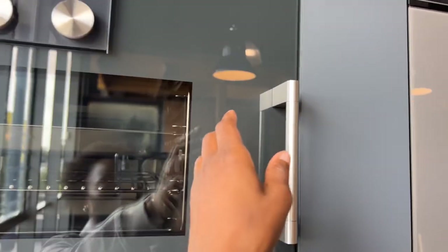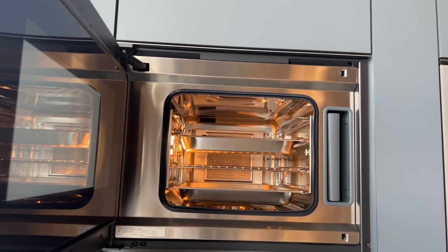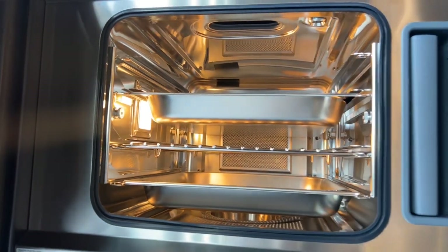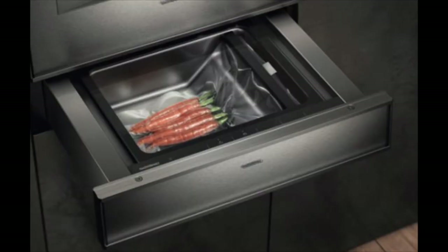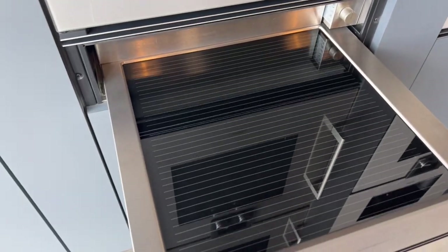Gaggenau produce three ovens: a single unit oven and then two combination ovens — the combi steam and the combi microwave, so oven and steam or oven and microwave. With the combi steam you also have a sous vide option for cooking or to vacuum pack items. They also produce a number of warming drawers in different sizes, which you can use to warm plates, proof dough, melt chocolate, or dry herbs.